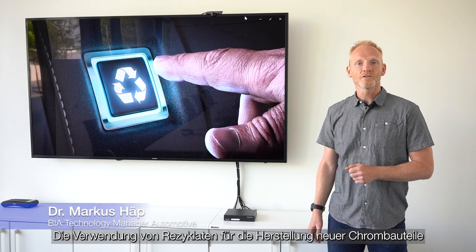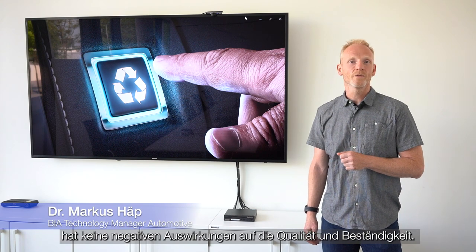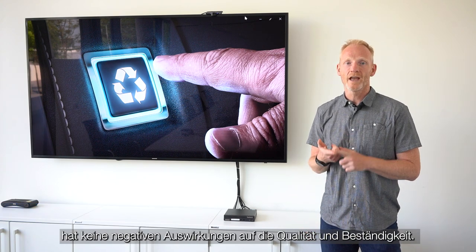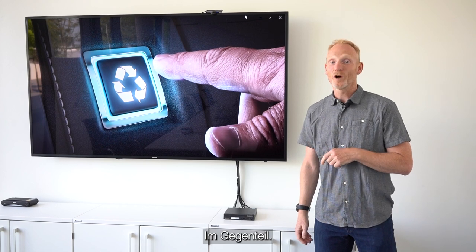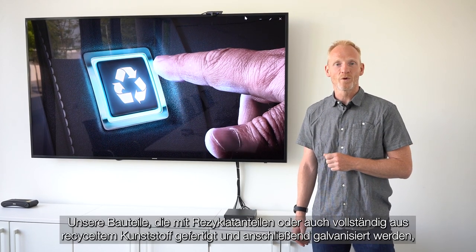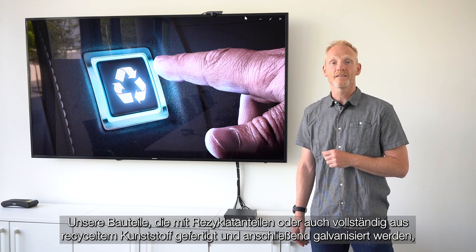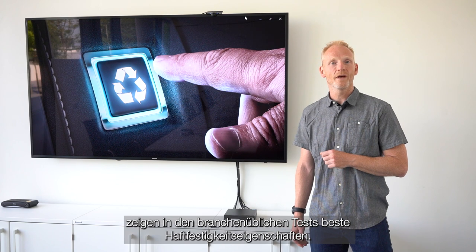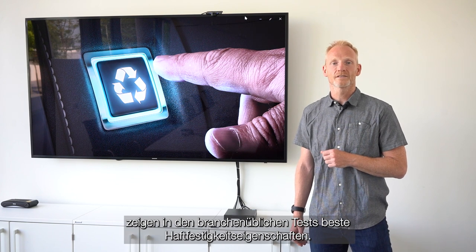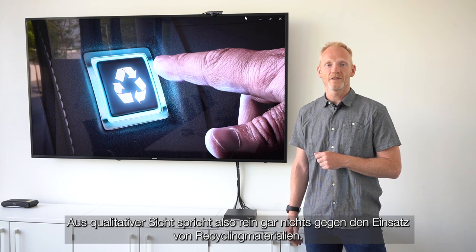The regranulate can then be reused for the production of new raw parts. The use of recycled material for the production of new chrome components has no negative impact on quality and durability. The opposite is the case — components manufactured with recycled parts, or even completely from recycled plastics and then electroplated, show the best adhesion properties in industry-standard tests. From a qualitative point of view, there is absolutely nothing to be said against the use of recycled materials.